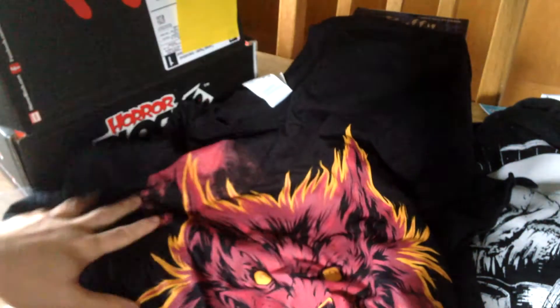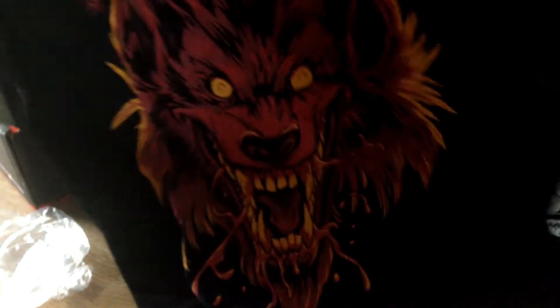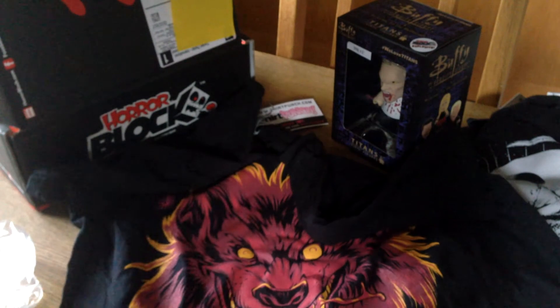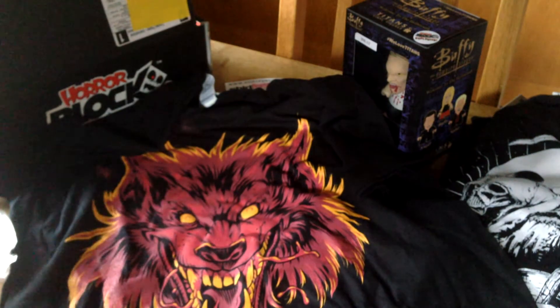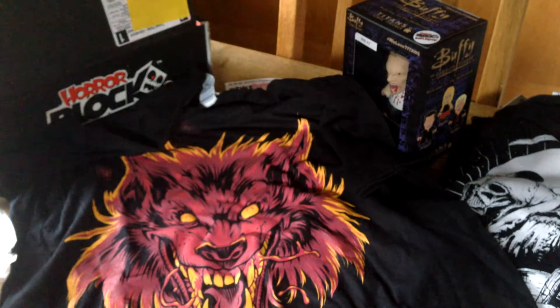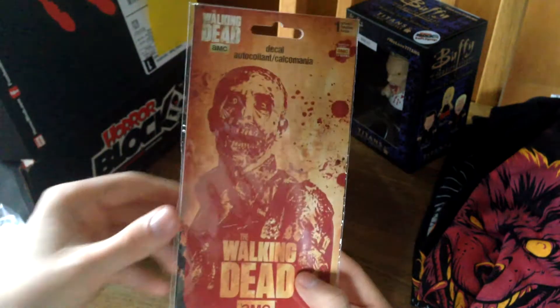Another t-shirt, and it looks like a werewolf — yeah, it's a werewolf. I'm not actually a huge fan of these big printed t-shirts, but I guess I can live with this; it's quite cool. Is it from a specific movie, or is it just a random werewolf? If you guys recognize this wolf, please tell me in the comments because I don't recognize it. I do actually prefer when they send one t-shirt, because they often fill out the box with more stuff.